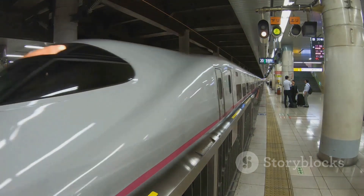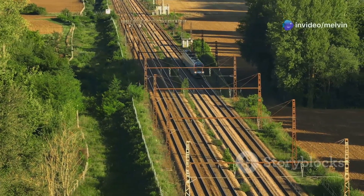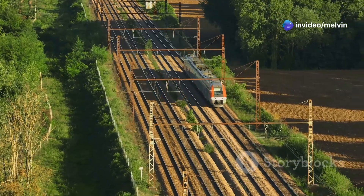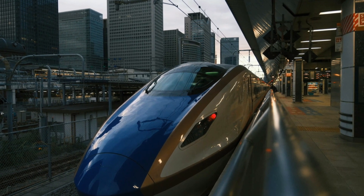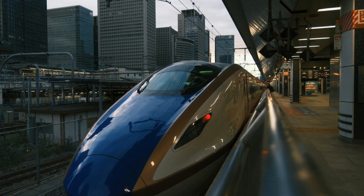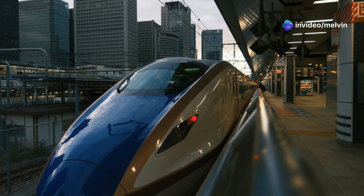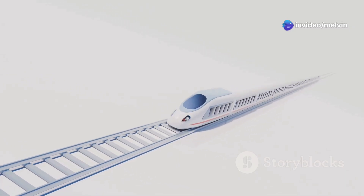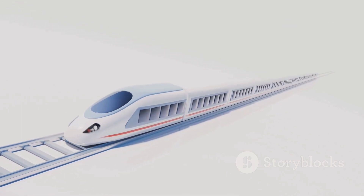The benefits of bullet trains extend far beyond speed. They reduce travel time drastically and are far more eco-friendly than cars or airplanes, thanks to their reliance on electricity. For instance, the Shinkansen in Japan can cover the distance between Tokyo and Osaka in just two and a half hours, compared to four hours by car, while producing minimal carbon emissions. Their quiet operation, aerodynamic designs, and advanced technologies also make them an ideal solution for modern transportation challenges.